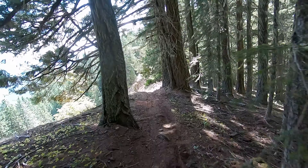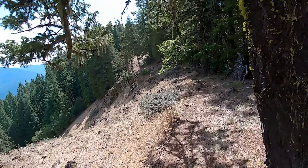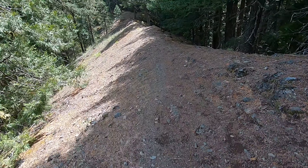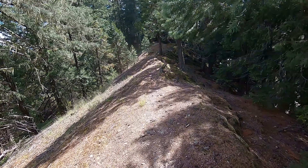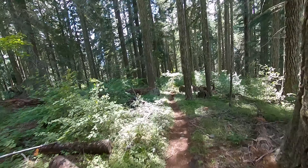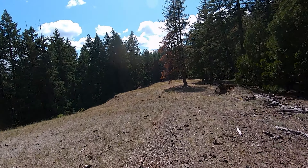At around two and a half miles of descending, the forest starts to open up a bit more and you'll start smelling the butterscotch aroma of ponderosa pine and the sweet scent of tarweed. There are some pretty fun knife edges in some of these openings as the trail traverses the top of the ridge, with some pedaly sections interspersed throughout. The trail continues to get drier and rockier the more you descend, popping in and out of the forest canopy.